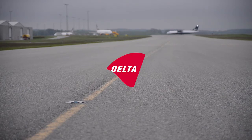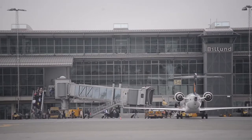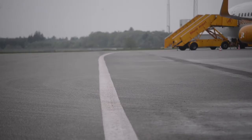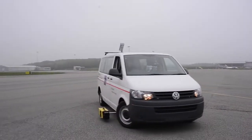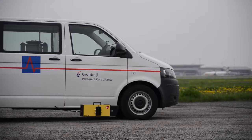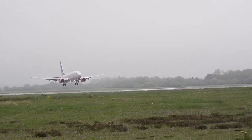Delta is the globally leading supplier of retro reflectometers for measuring retro reflection of pavement markings and traffic signs. Markings and signs are important to ensure safe guidance of traffic, limiting the risk of accidents happening. Delta's retro reflectometer instruments are used worldwide by authorities and contractors to document the performance of markings and signs on roads and in airports.